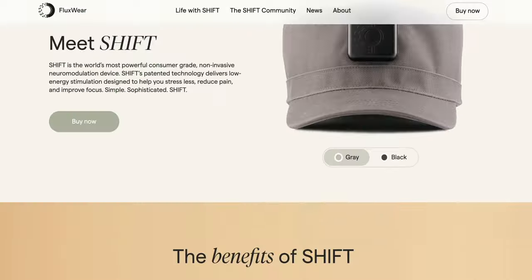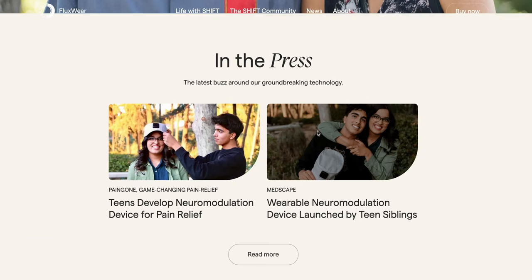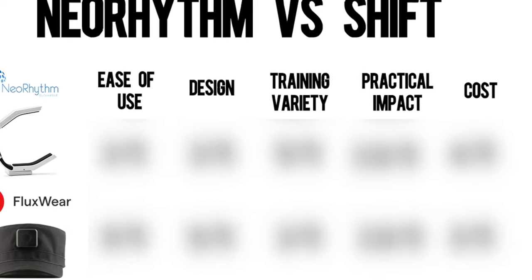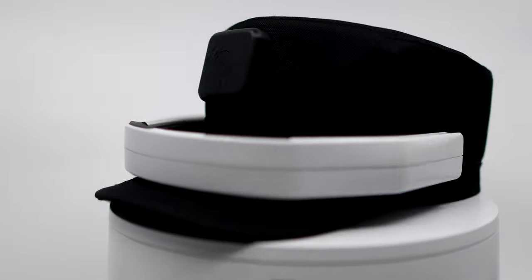There are also new products like this wearable PEMF hat called Shift, out of Orange County, California, that's made a recent splash in the consumer market and in academia that may compete for the same customers that would benefit from a Neorythm. In this video we're going to take a look at the differences between Shift and Neorythm to help you decide which one to buy if you're interested in this market.